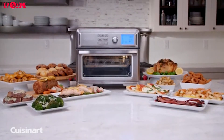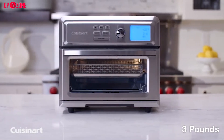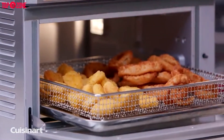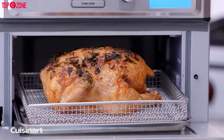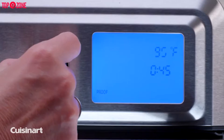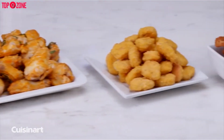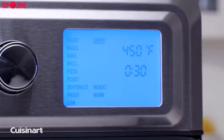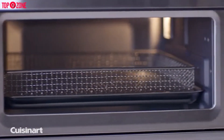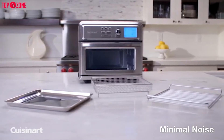The Cuisinart TOA-60 attempts to be both a toaster oven and an air fryer. It can air fry up to 3 pounds of food. It is also an efficient toaster that heats from both the top and bottom for even browning, whether you are making toast for breakfast or baking chicken. This oven also has low-heat settings ideal for proofing bread dough or dehydrating fruit and meat for homemade snacks. The digital display looks modern and is easy to set. It comes with a 1800-watt motor, and its fan and heater deliver high-velocity, high-heat airflow for perfectly fried results with minimal noise.